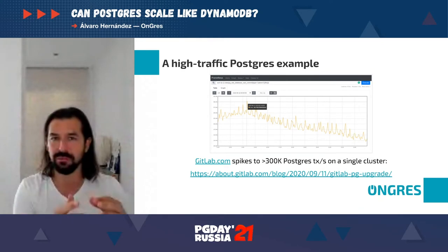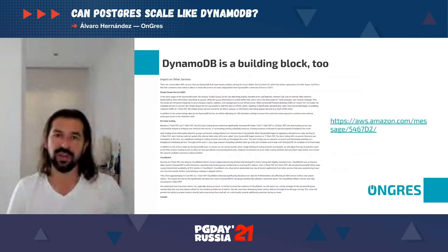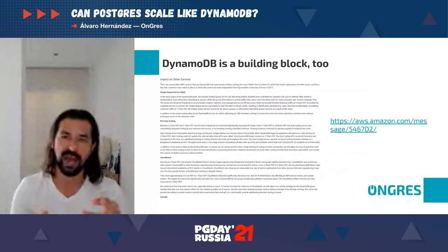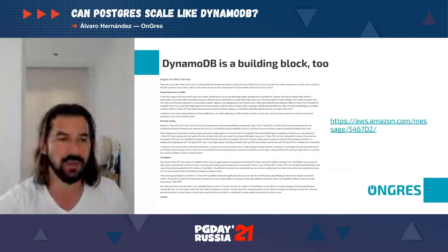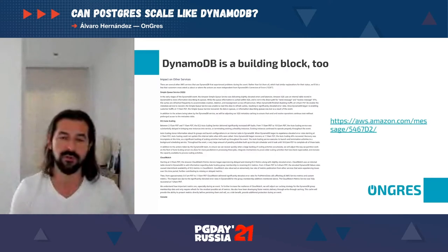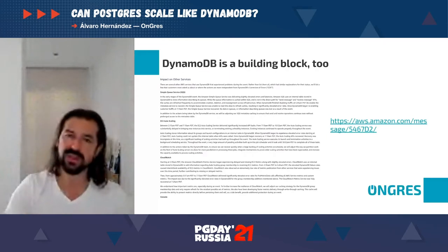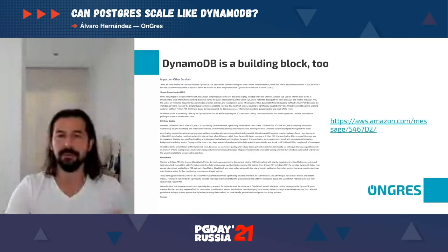We'd love to make something similar in Postgres. DynamoDB, other than its performance, is a building block for other Amazon services. It's used as a back-end store for SQS, Auto Scaling, EC2, CloudWatch monitoring, the AWS Console, and possibly others. We know these services are based on DynamoDB because they were disrupted during a DynamoDB outage. It's very powerful, very fast, and a critical building block.